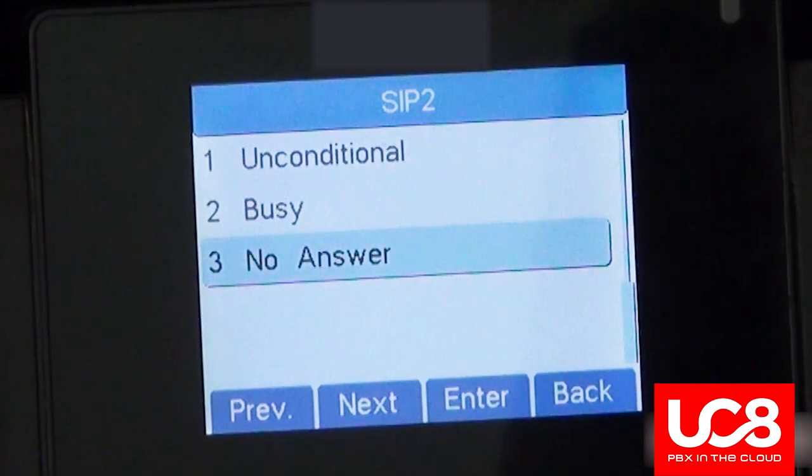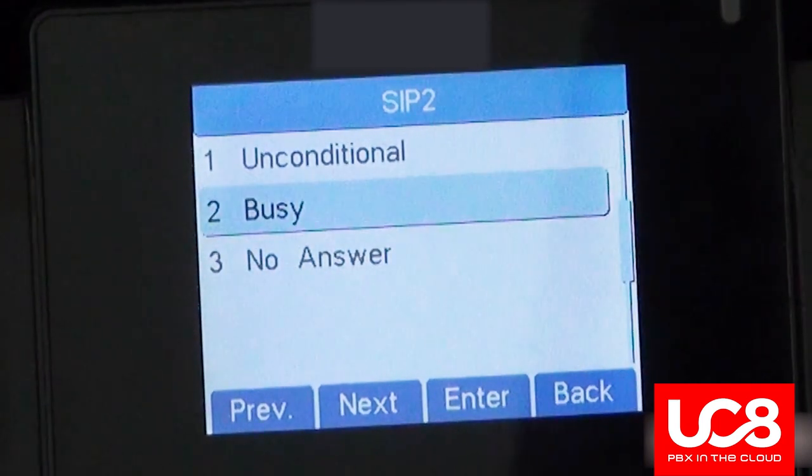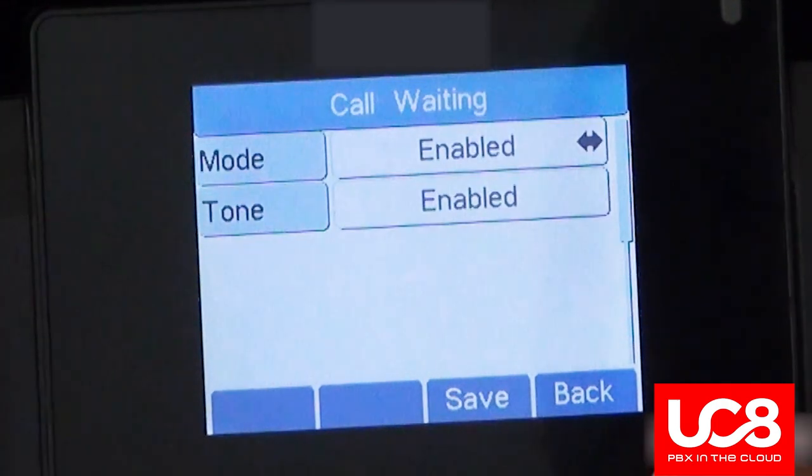Use the left or right arrows to enable or disable call waiting, and press save. Important: call waiting will essentially make busy call forwarding inactive. To exit the screen, keep pressing back until you reach the home screen.